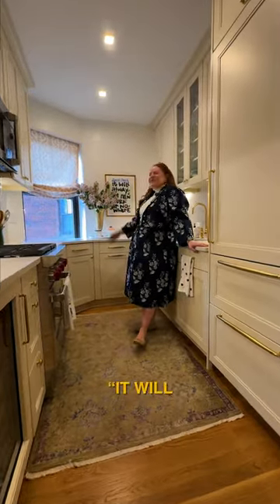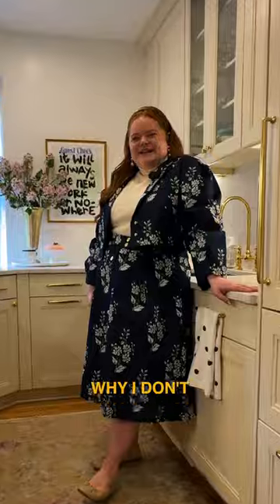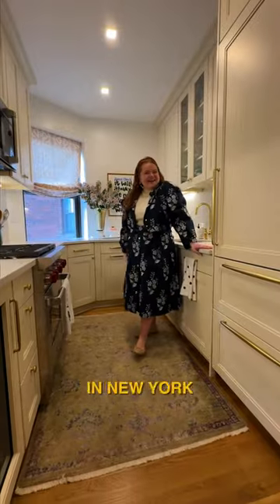One thing I love about this is my 'It'll Always Be New Yorker Nowhere' print, because it reminds me why I don't cook that much — because I live in New York and I can go anywhere I want.